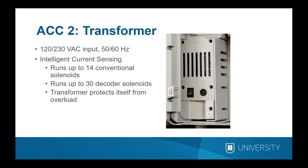The controller has an enormous transformer that can accept either 120V or 230V input, at either 50 or 60 Hz. The transformer is very powerful and the controller is intelligent — you can program as many things as you want, and if you overload it, it will sense the current and prevent additional items from turning on until something times out. In conventional mode, the transformer can run 14 conventional solenoids simultaneously.